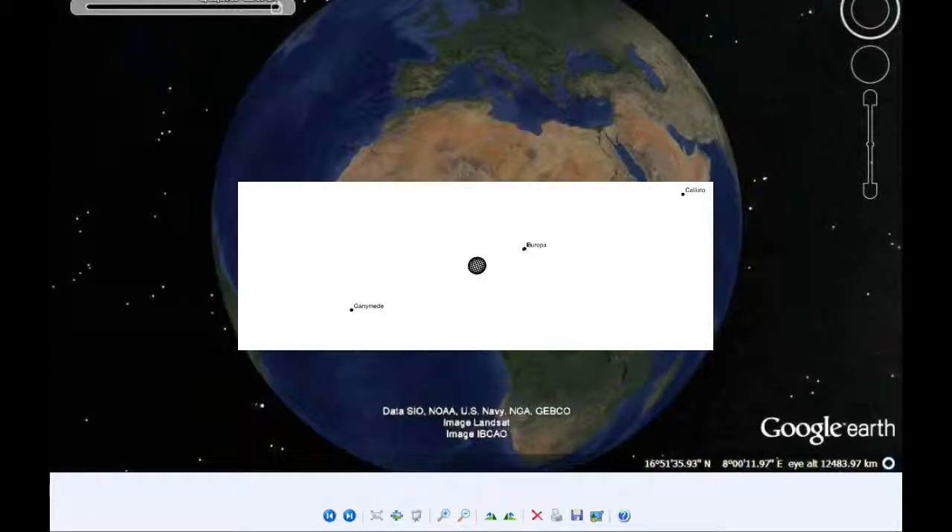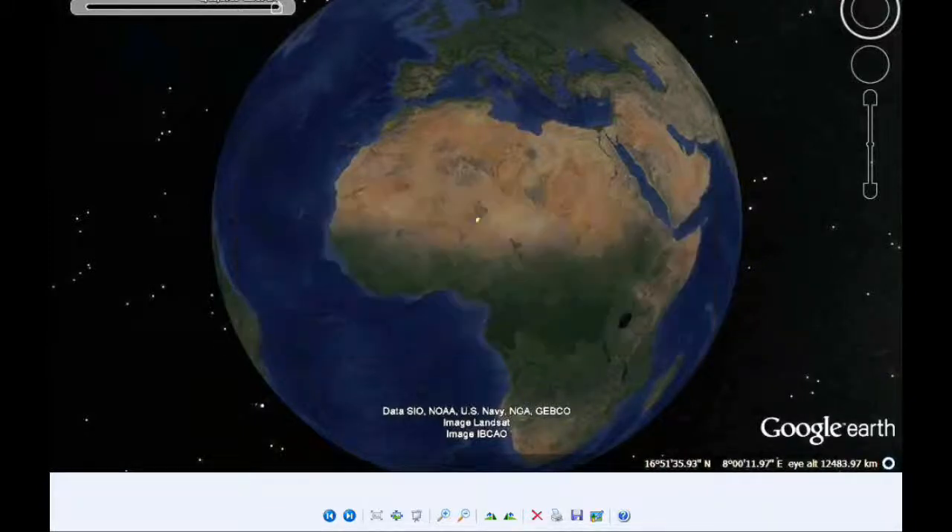Io and Europa are 7.94 arc seconds apart. Turning towards the Google Earth map, this shows the visibility of this event. This point is the location on the earth where Jupiter is at the zenith at the time of the event. All of Europe will see this event, and all of Africa, maybe some of South America.